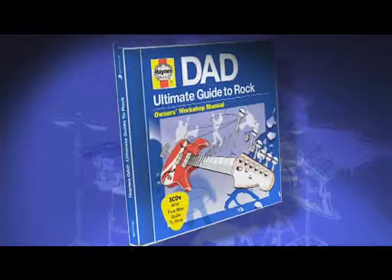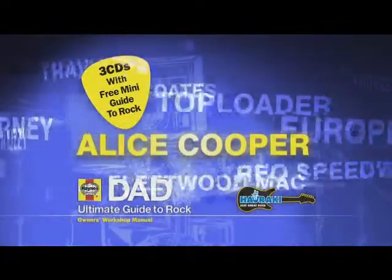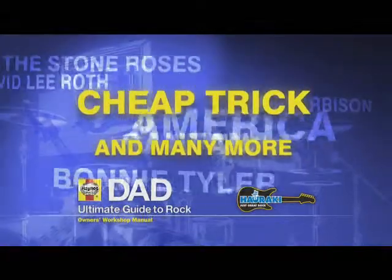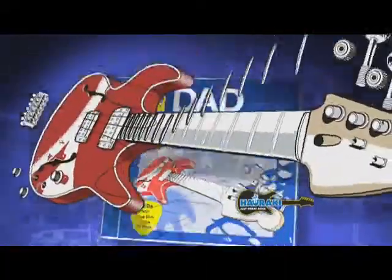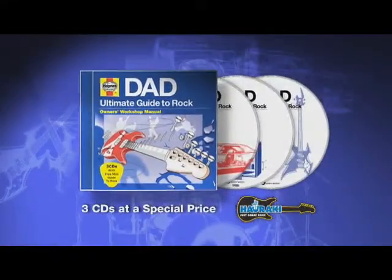From the Hanes Manual Experts comes Dad's Ultimate Guide to Rock — 60 real rock classics that define a generation. This Father's Day, get Hanes Dad's Ultimate Guide to Rock. Free disc package at a very special price.